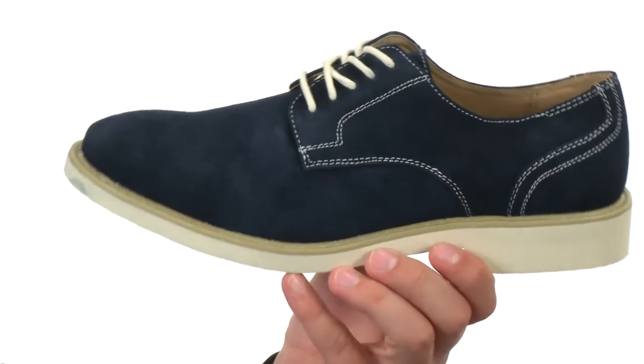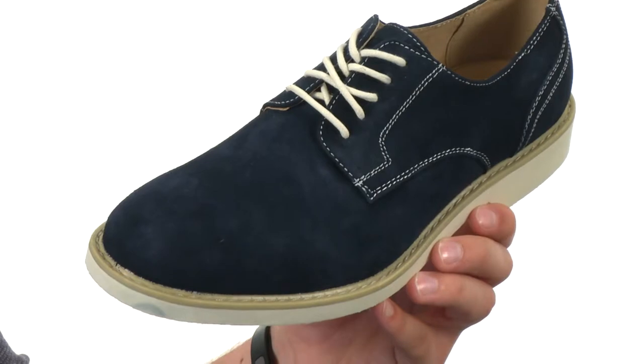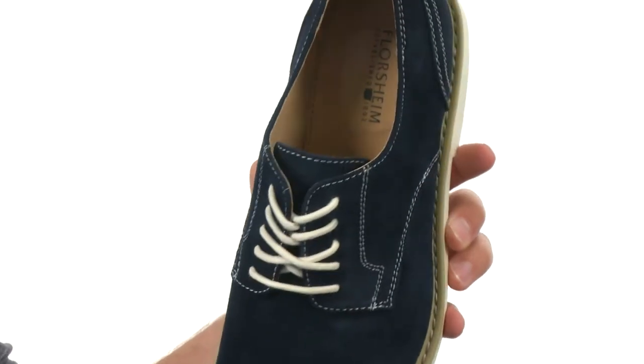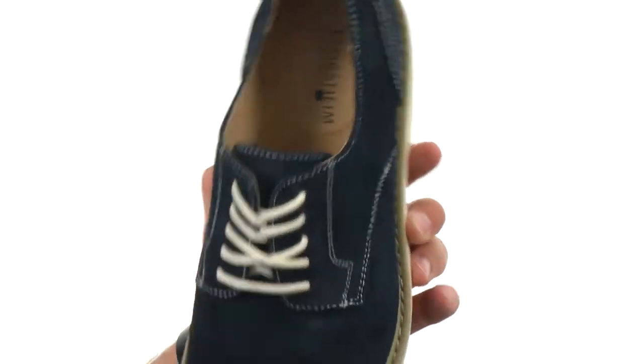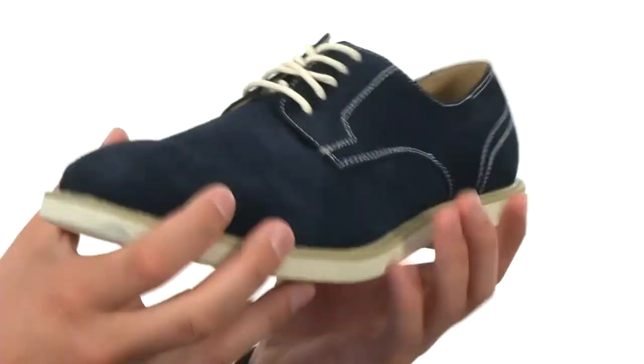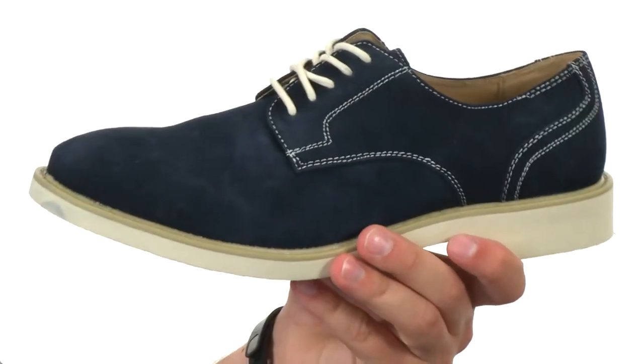These great-looking shoes are made out of soft suede uppers with a lace closure in the front. They also have a closed-toed design with a really smooth leather lining on the inside. They'll give you great comfort and breathability. On the bottom, we have a textured synthetic outsole that'll help keep you nice and steady and offer great flexibility.